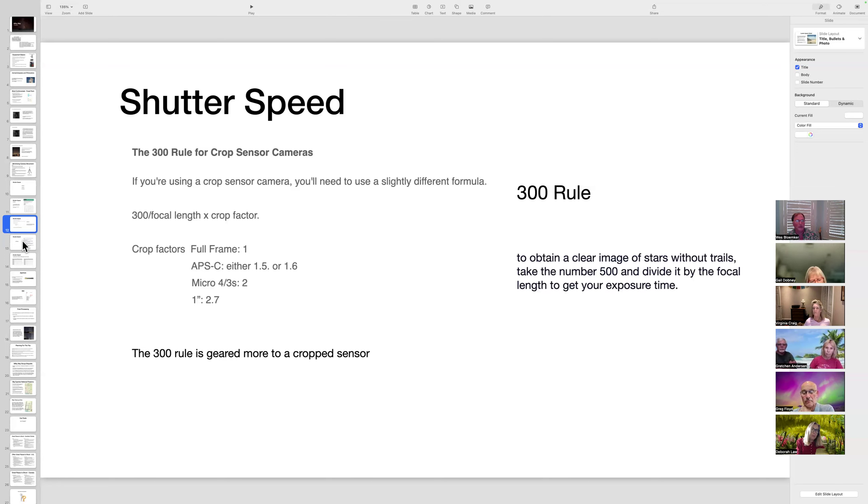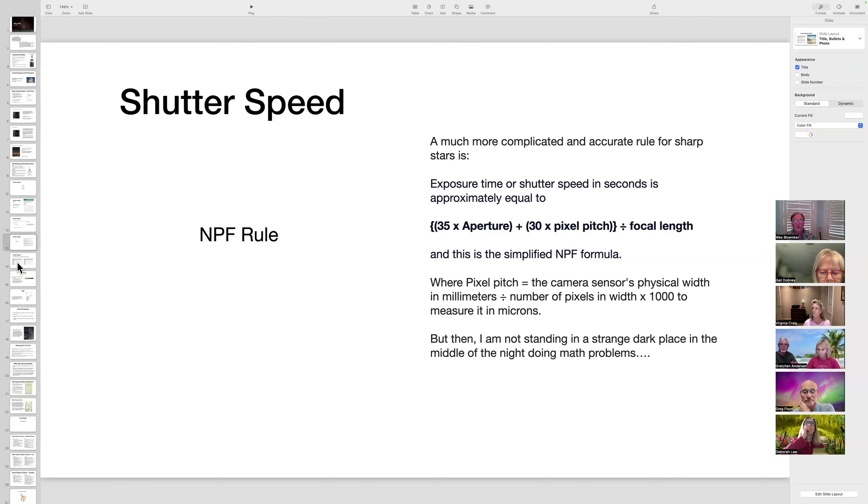There's also the NPF rule, which astrophotographers claim is much more accurate than the 300 or 500 rules, though it requires a formula calculation. The presenter said he doesn't want to do math in the middle of the night, so he sticks with the 300/500 rules and uses his charts. He included it so people know what it is when they hear about it. The charts showing the modified 500 rule and modified 300 rule are visible in the presentation slides.